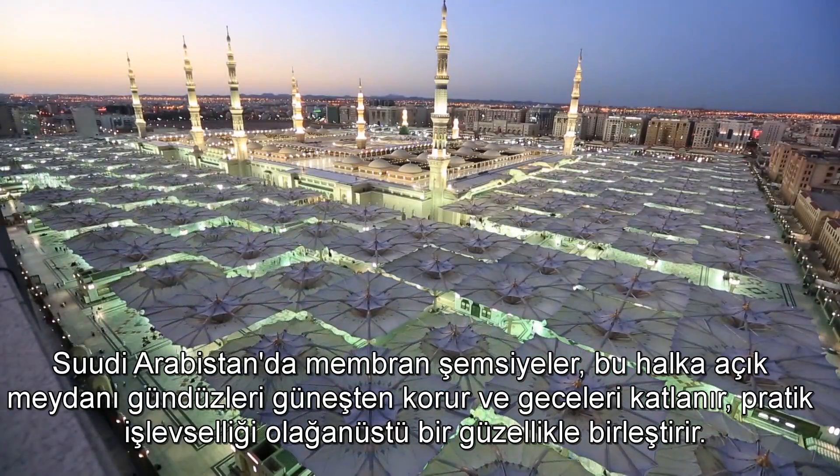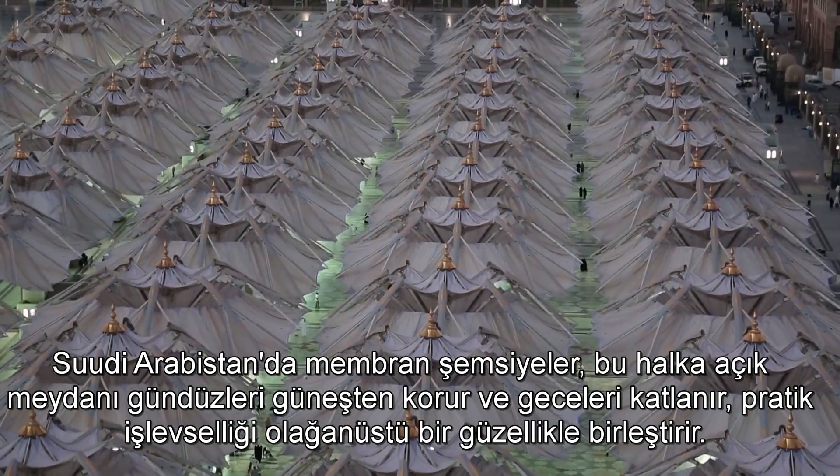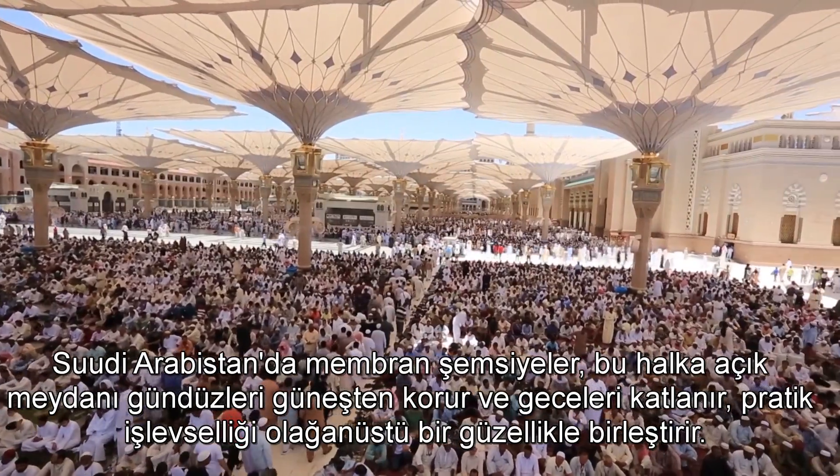In Saudi Arabia, membrane umbrellas protect a public square from the sun during the day and fold closed at night, combining practical functionality with remarkable beauty.